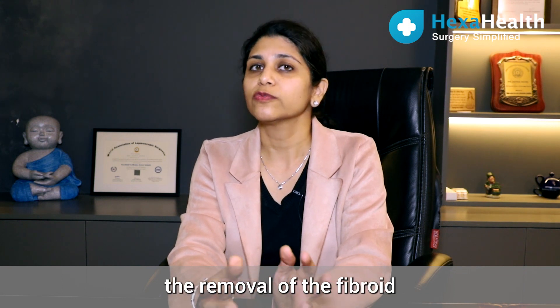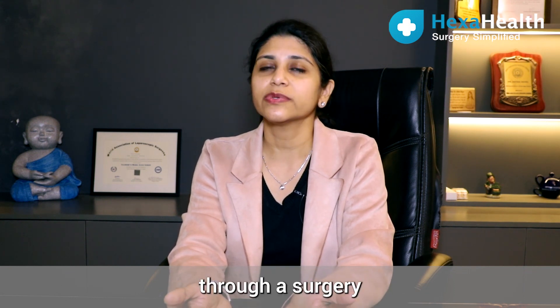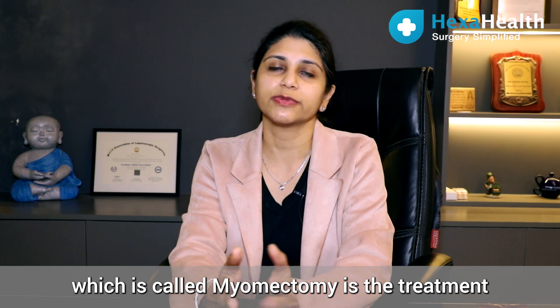Most of the time, the removal of the fibroid through a surgery — which is called myomectomy — is the treatment of the fibroid.